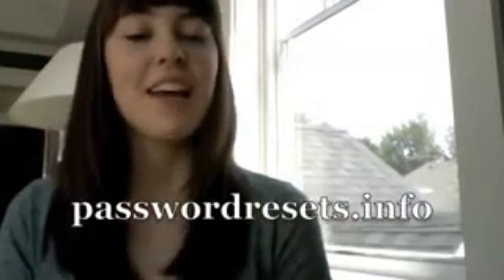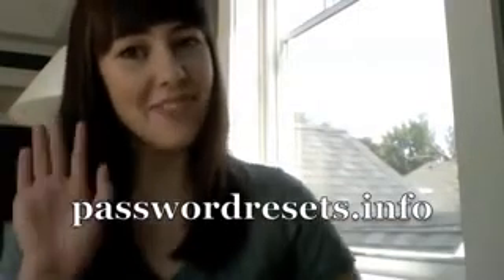My experience with this program was really great and I would definitely recommend it to everyone else who is very forgetful like me, and even people who aren't, because you never know when you're going to get stressed out and forget your password. Just having this kind of thing around is really helpful and it'll help you put your mind at ease. I would definitely encourage you guys to check out Password Resetter at passwordresetter.info. Have a good day, bye guys.